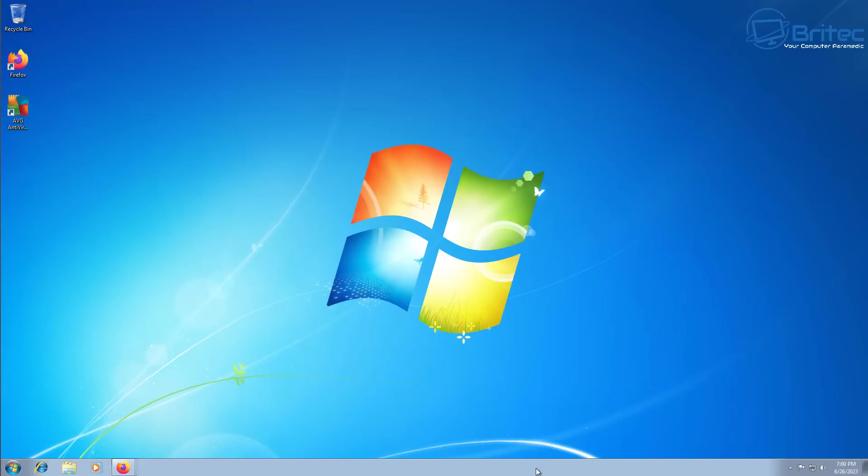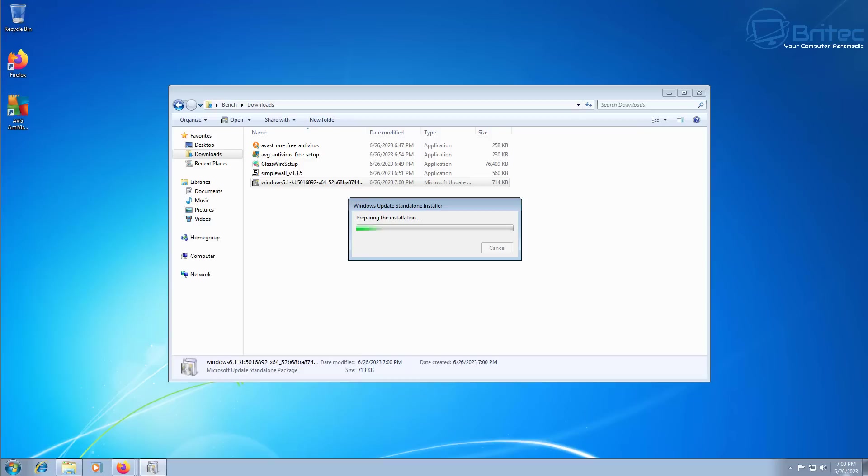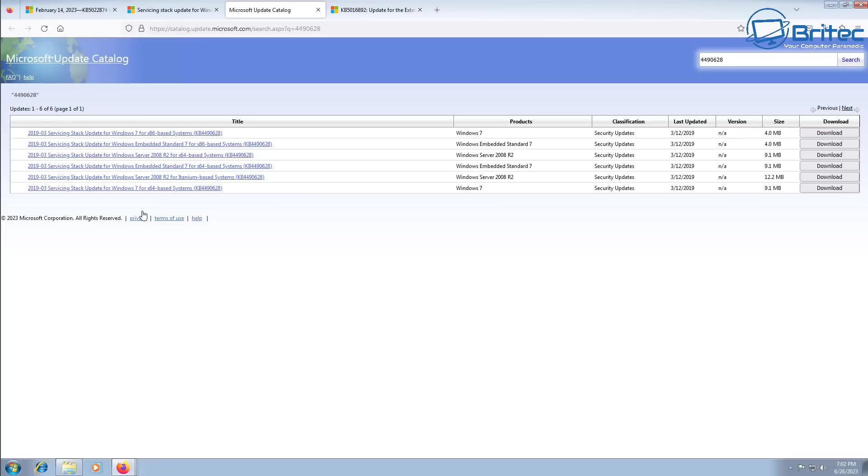Under the extended Windows updates program that Microsoft was offering for a paid fee, people were still receiving security updates for Windows 7, but that has now stopped. So you need to start making a plan right now to get off Windows 7 and get onto a more updated operating system.